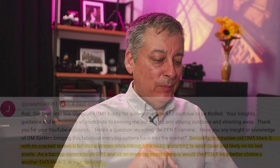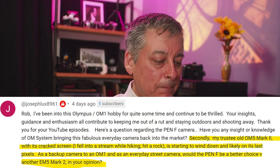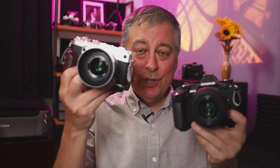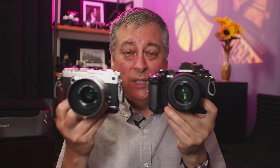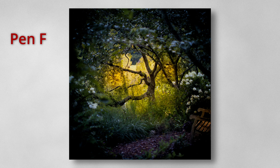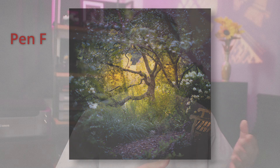It looks like you dropped your EM5 Mark II — it's your backup to your OM1 — and it's starting to wind down and likely is on its last pixels. As a backup camera to the OM1 and as an everyday street camera, would the PenF be a better choice versus another EM5 Mark II? In terms of image quality, they're basically the same. I know the EM5 Mark II is 16 megapixels and the PenF is 20 megapixel, but in practice there's really not that much difference. A key advantage the EM5 Mark II has over the PenF is that it's weather sealed, and that could be a deal breaker right there because the PenF is not weather sealed.